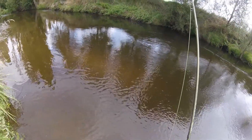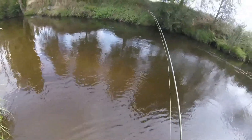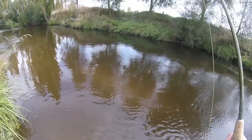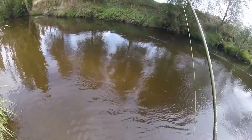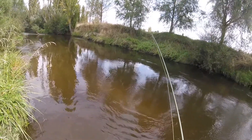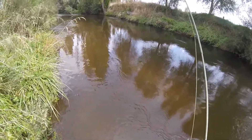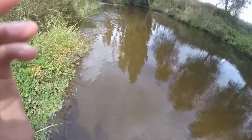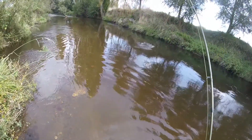On to the second fish, and it's another good-sized rainbow, probably 4lb, putting up a pretty good fight. It took the nymph once again. It's been pretty quiet today, but it's alright because all the fish I've hooked — both of the two fish I've hooked — have both been good-sized fish. It's quality over quantity today. It's quite a decent-sized rainbow.